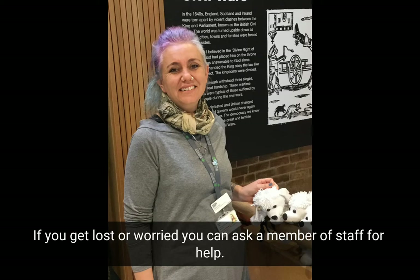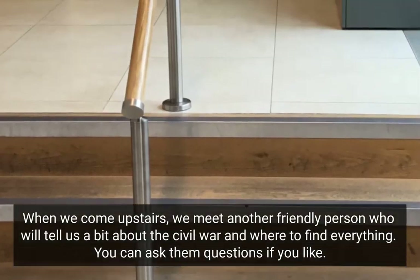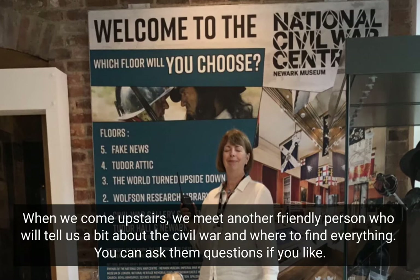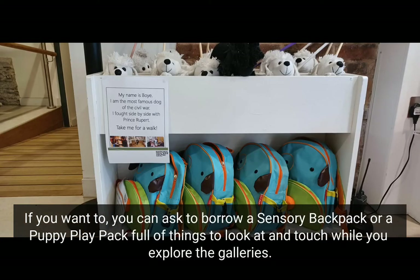If you get lost or worried, you can ask a member of staff for help. When we come upstairs, we meet another friendly person who will tell us a bit about the Civil War and where to find everything. You can ask them questions if you like. If you want to, you can ask to borrow a sensory backpack or a puppy play pack, full of things to look at and touch while you explore the galleries.